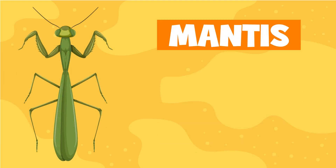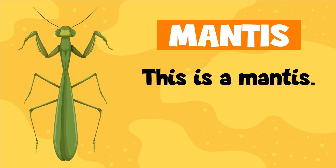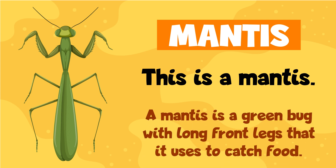Mantis. This is a mantis. A mantis is a green bug with long front legs that it uses to catch food.